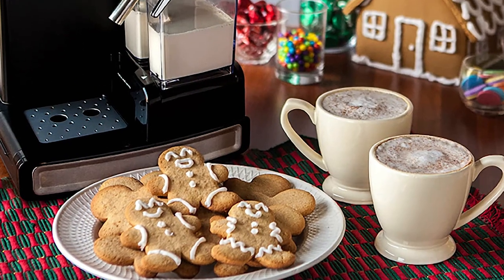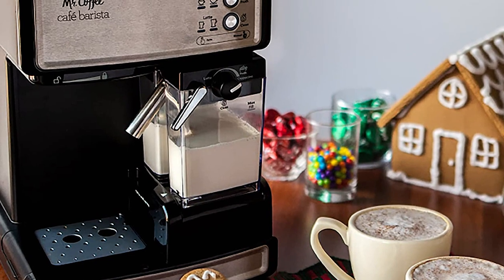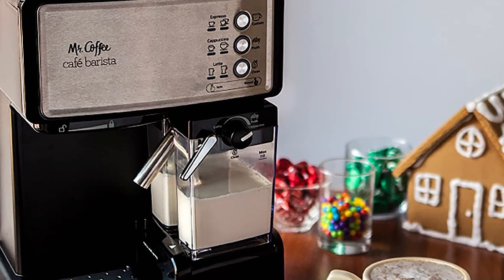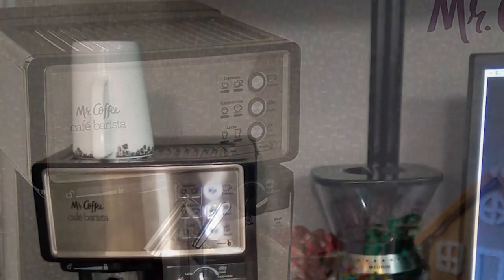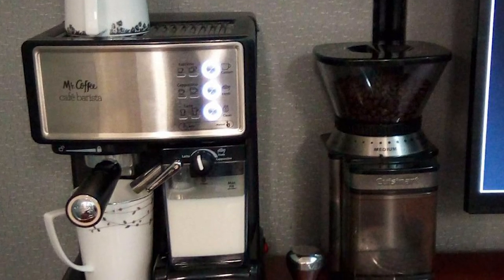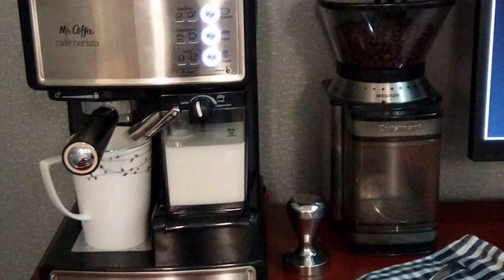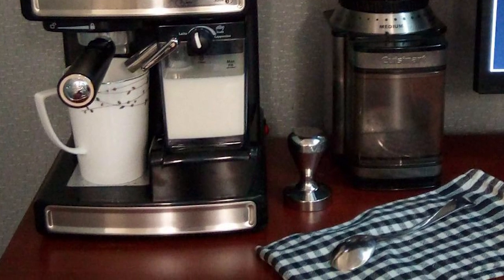The Mr. Coffee Cafe Barista allows you to choose from a single or double shot for your espresso, cappuccino, or latte. Simply pick a single or double shot filter, select your grounds, fill the milk reservoir, and choose your brew. It automatically froths milk for cappuccino and latte selections. The removable water reservoir fills and cleans easily at the sink.